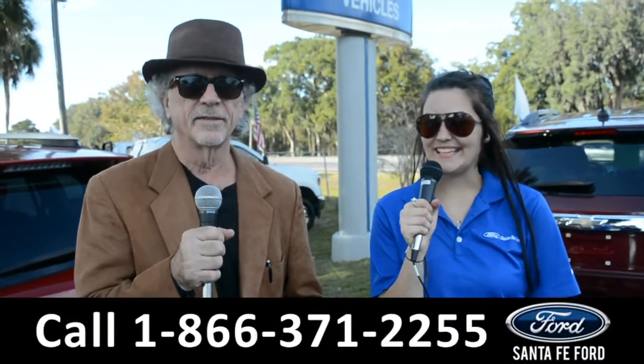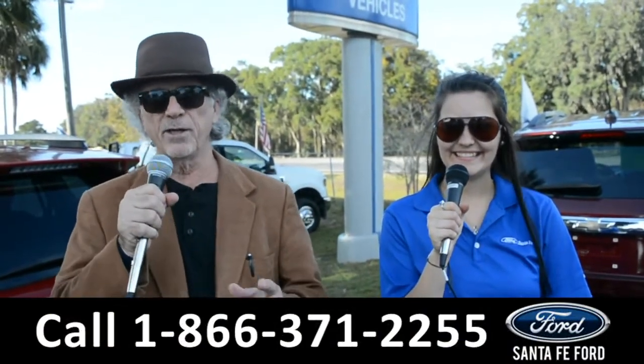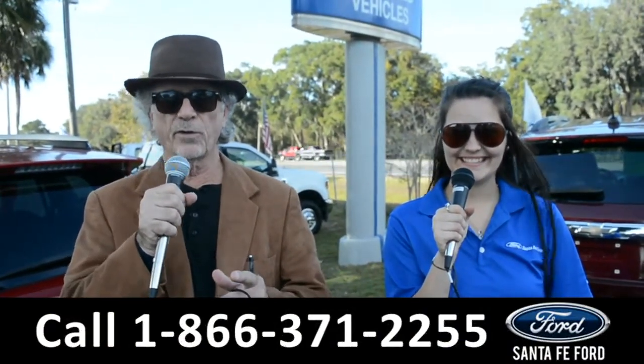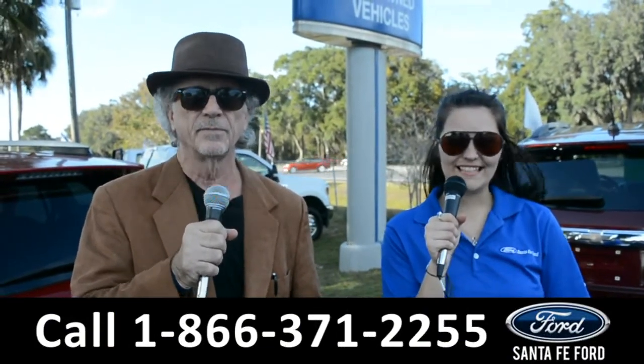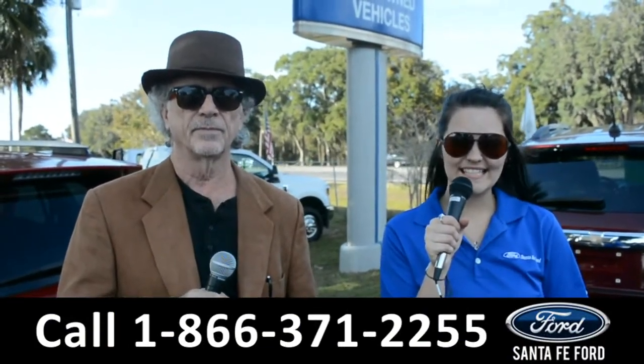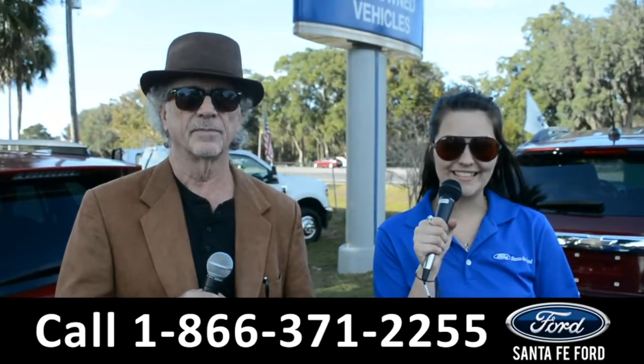Hey, this is Randy. And this is Cheyenne. SantaFeFord.com — the used car super center near Gainesville, Florida. I-75 exit 399. Right now, we're going to take a closer look at this 2019 Ford Escape. Stay tuned for more details.